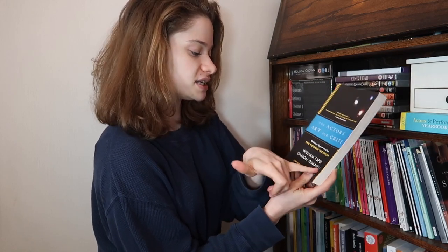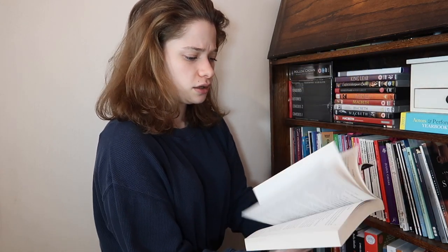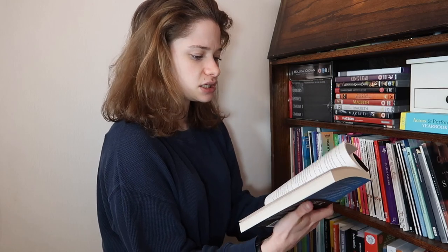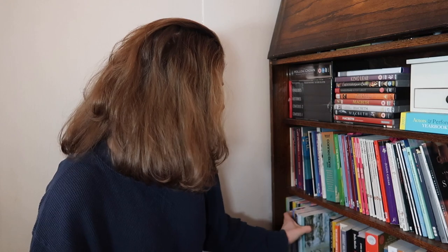Next up is The Actor's Art and Craft - William Esper Teaches the Meisner Technique by William Esper and Damon DiMarco. I got part way through this. Now we're on to all my Shakespeare books. The New Cambridge Shakespeare editions are my favorite - they have enough room in the margins to make notes, I like the forewords, the detail, and the translations at the bottom. I wouldn't go for a different version personally.